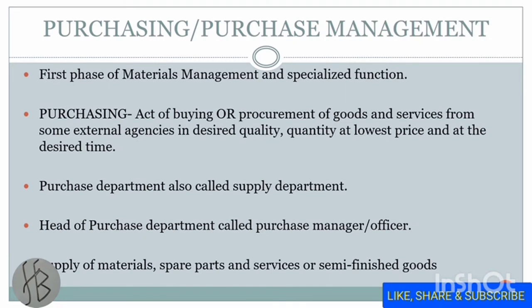Let's start with purchasing or purchase management. This is the first phase of material management and it is a specialized function of production management. Purchasing is the act of buying or procurement of goods and services from external agencies in the desired quality and quantity, at the lowest price and at the desired time.